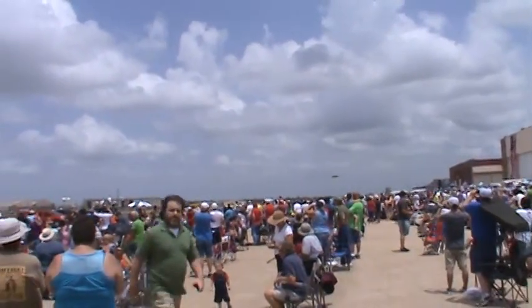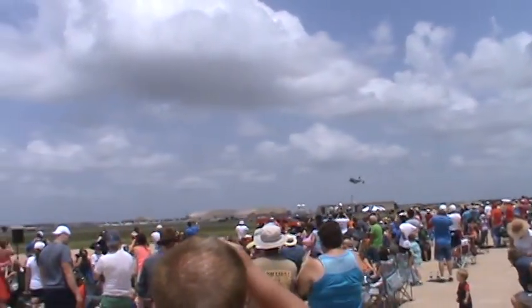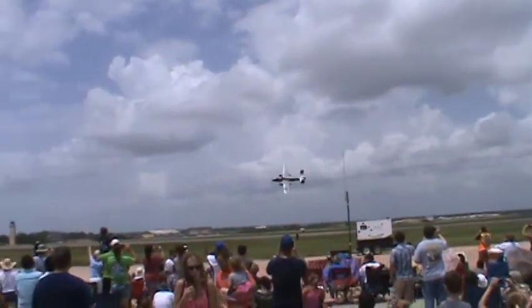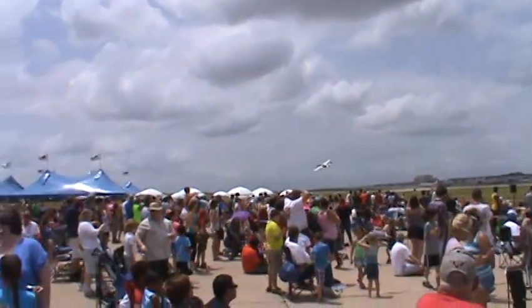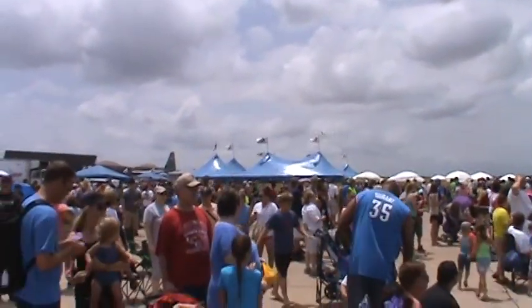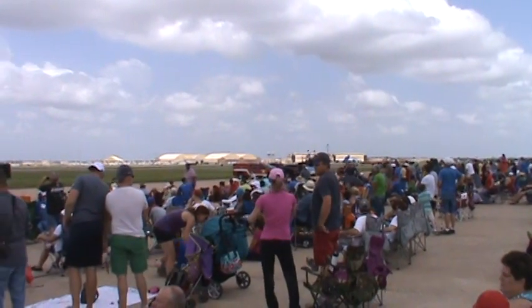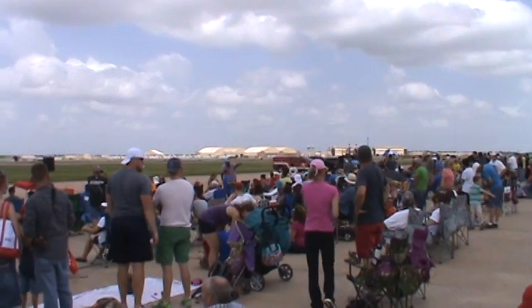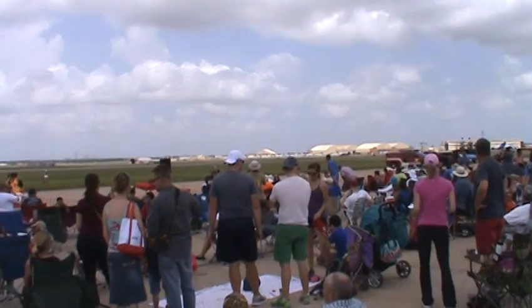Roll from the right — a B-25 Mitchell. That looks pretty cool. The Oklahoma Museum of Flying B-25 Mitchell.